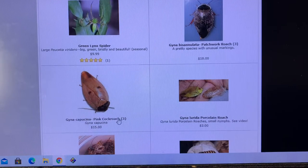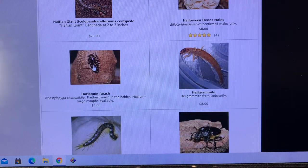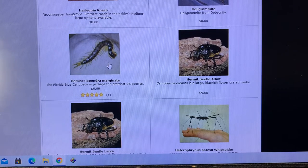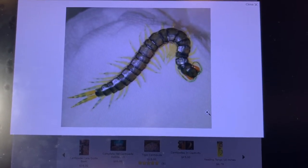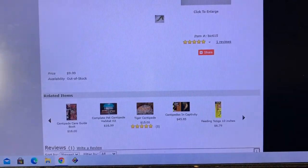Patchwork roaches and pink cockroaches — haven't had either one of those in probably a decade. I'm guessing those aren't in the U.S. hobby anymore; I'd like to know. I had a really good culture of harlequin roaches going about four or five years ago, but it just died out of nowhere. Hellgrammites are always fun — it looks like the kind of thing they dropped in Spock's ear, which also kind of looks like an antlion larva. Hemiscorpus marginata — wait, Hemiscolopendra marginata, the Florida blue centipede — probably the most beautiful centipede in the U.S. hobby, and this picture doesn't even do it justice. The blue rings, tipped legs — just so beautiful.